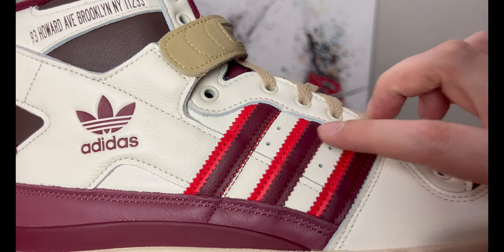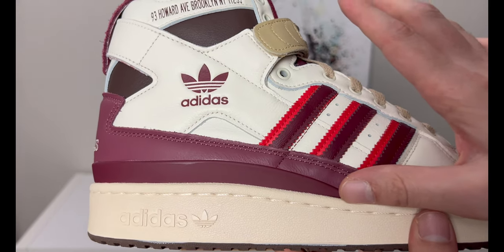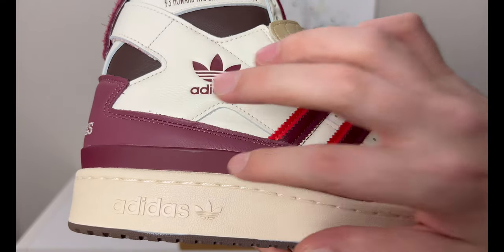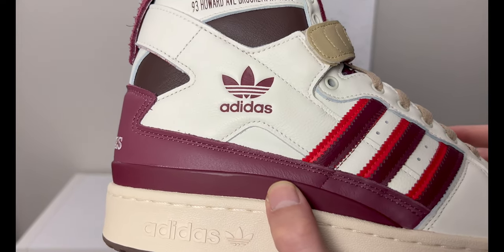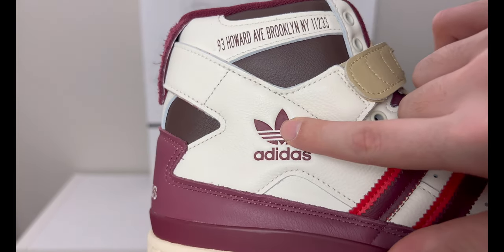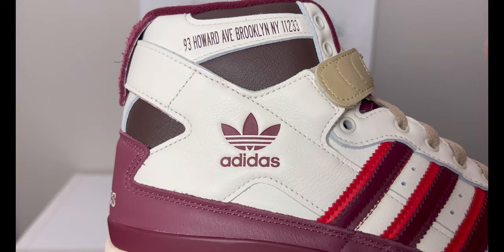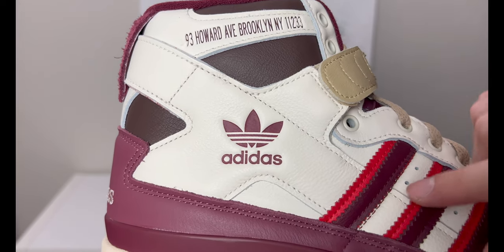This burgundy area is a leather material, but right below it is a rubber plastic shank overlay — so that part is not leather, you're just seeing the top portion being leather. There's a printed Adidas logo that has kind of an imprint to it, almost like a debossed effect.